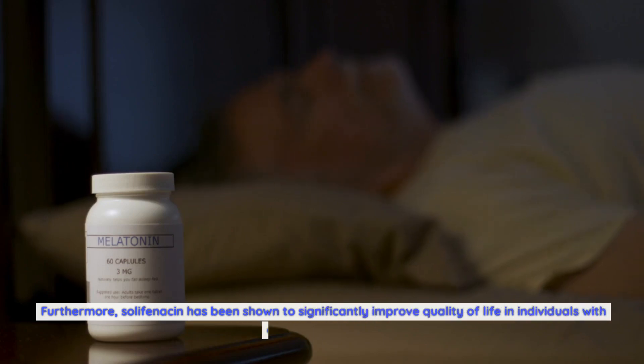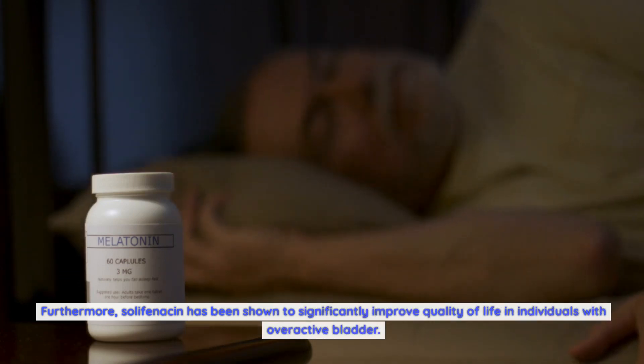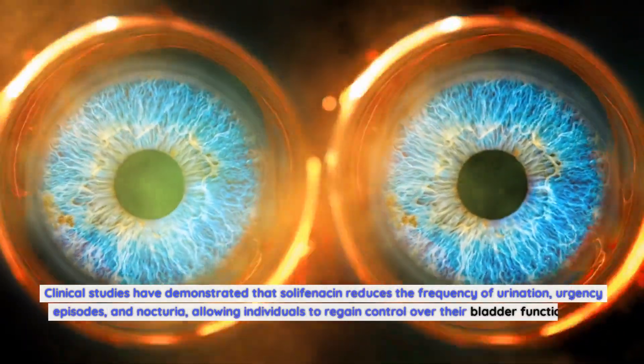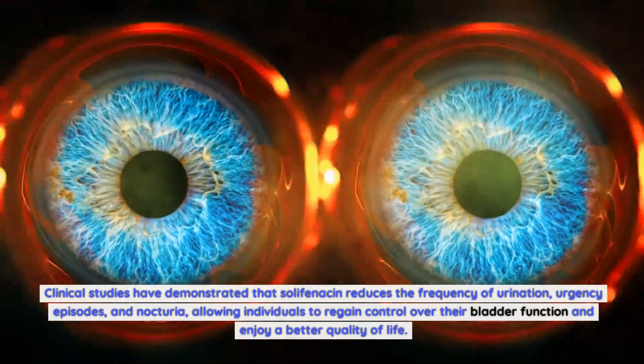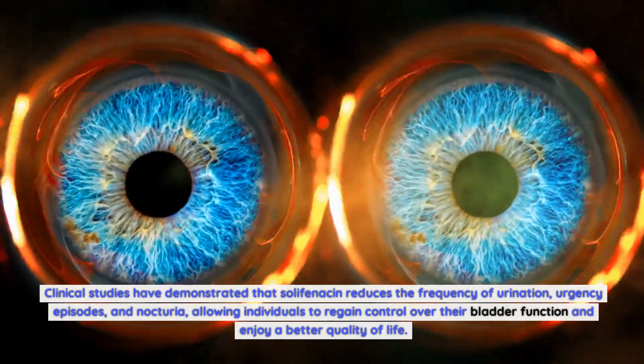Furthermore, Solafenicin has been shown to significantly improve quality of life in individuals with overactive bladder. Clinical studies have demonstrated that Solafenicin reduces the frequency of urination, urgency episodes, and nocturia, allowing individuals to regain control over their bladder function and enjoy a better quality of life.